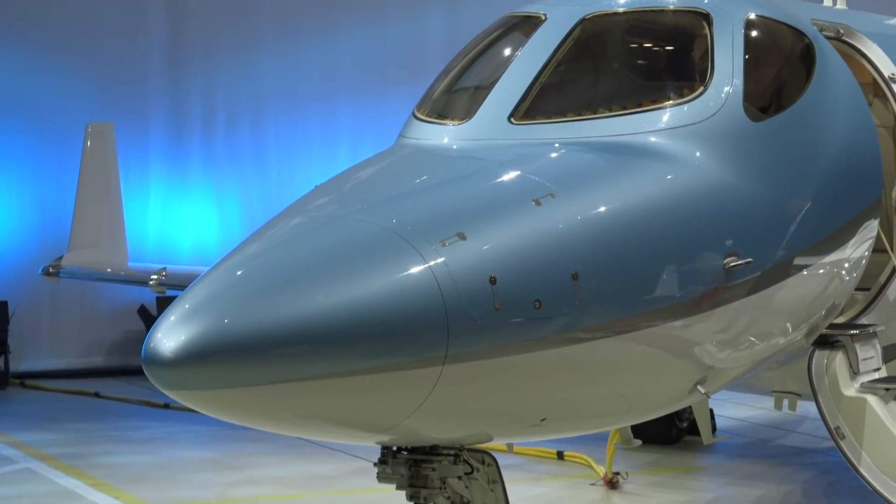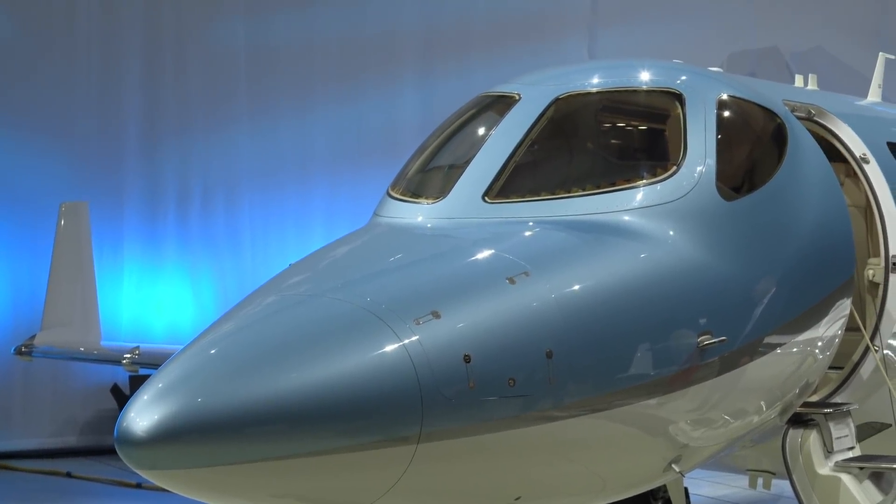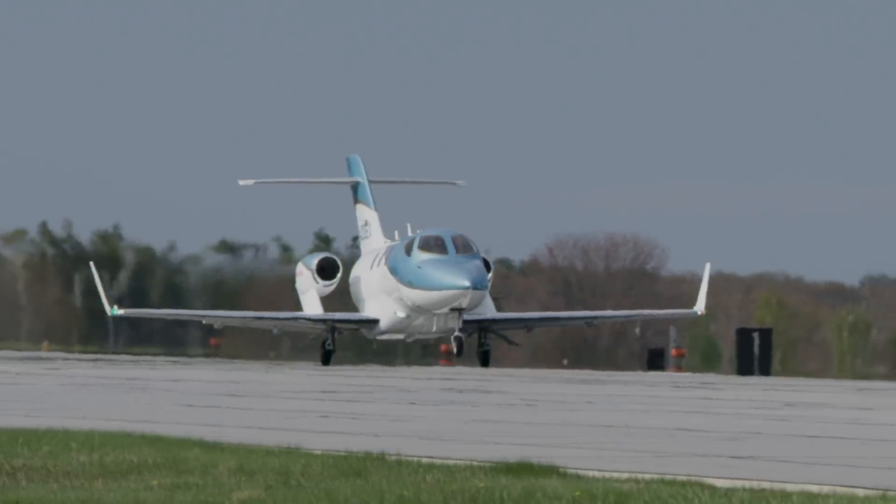The HondaJet Elite takes passengers further, faster, higher, and in greater comfort than any other business jet in its class. Honda Aircraft's President and CEO Michimasa Fujino unveiled a new version of its light jet at EBACE 2018, the HondaJet Elite.